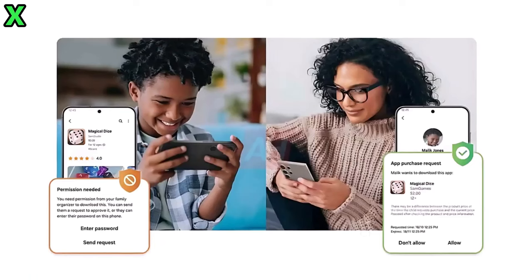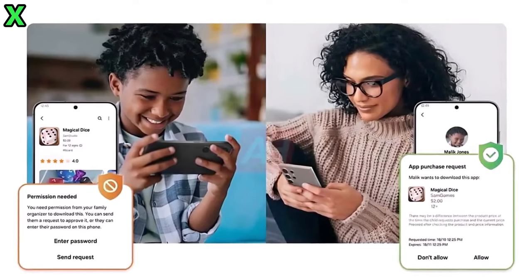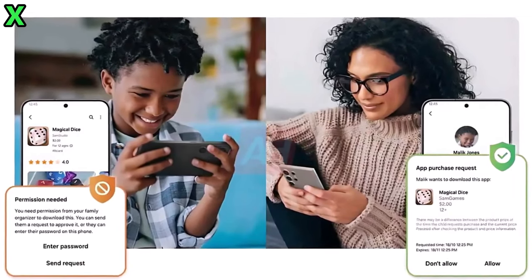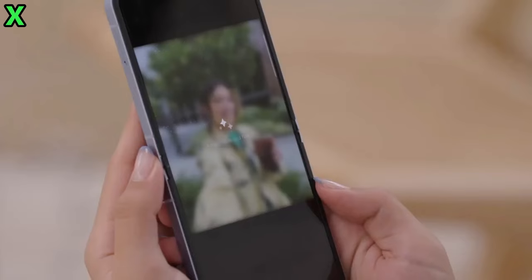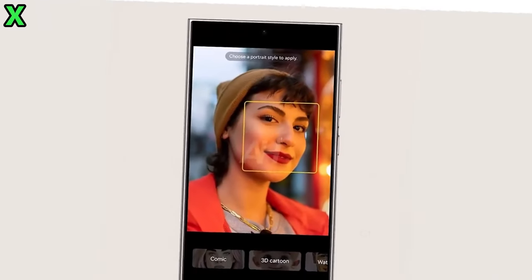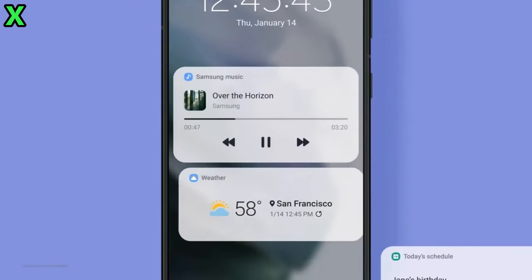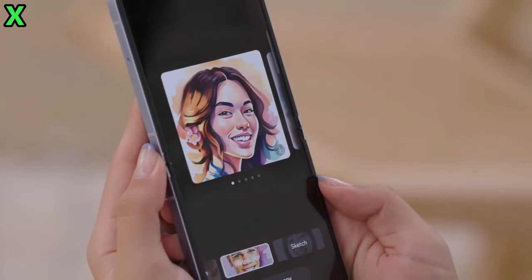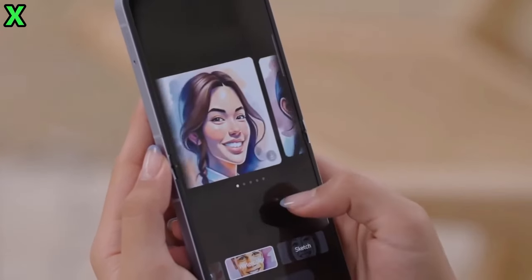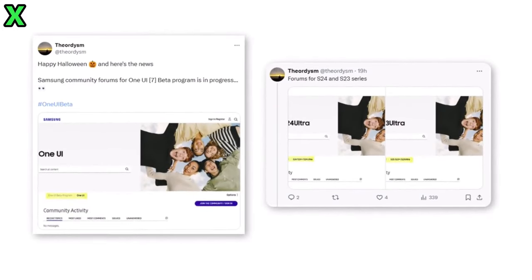What new features can we expect with One UI 7? There's a lot of buzz about exciting new features. Here are some highlights: a redesigned Portrait Studio with styling options located below the image for more intuitive editing; revamped stock app icons for a modern feel; several new widgets enhancing home screen customization; and a pill-shaped animation for ongoing activities like charging and music playback.